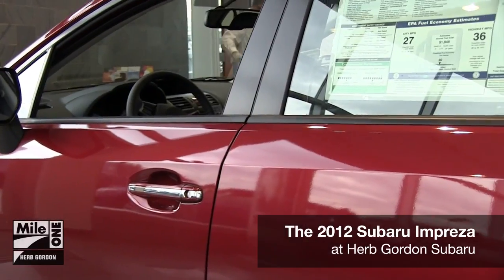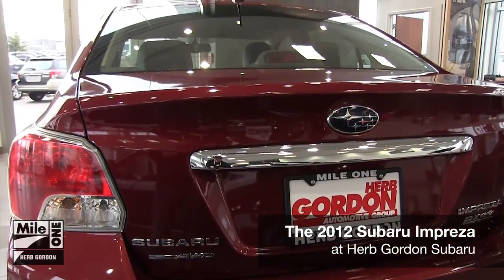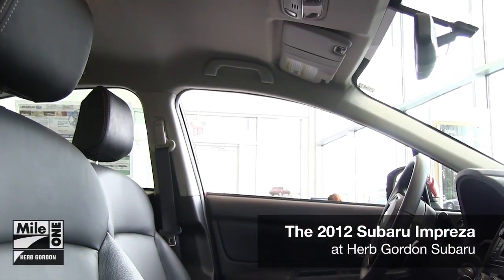The Impreza also comes equipped either as a 4- or 5-door vehicle. With a large rear hatch and cargo area, the spacious interior gives you flexibility and comfort within a compact package.